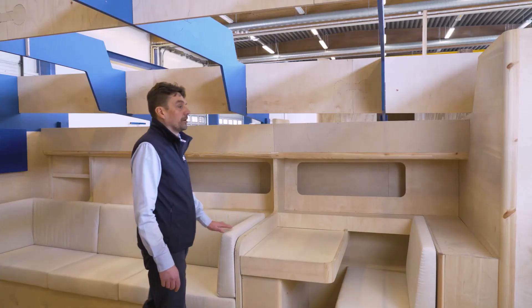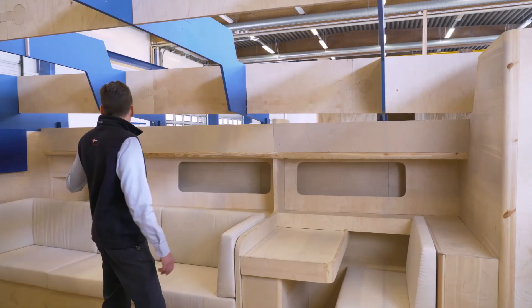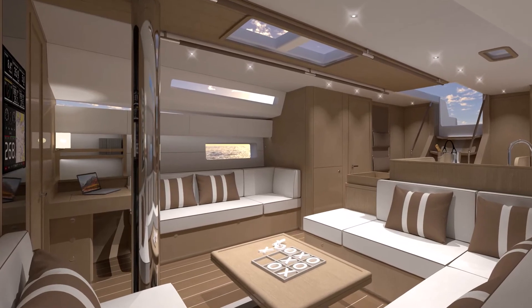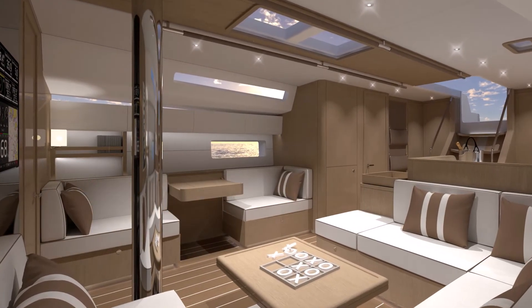For example, with the fourth cabin, there can be a forward-facing chart table against the bulkhead, or a settee with the chart table in the middle.